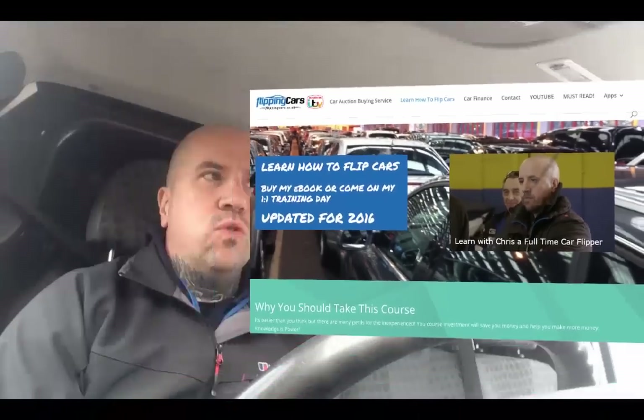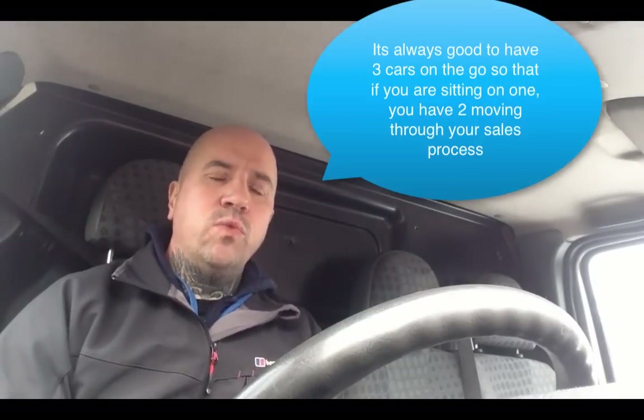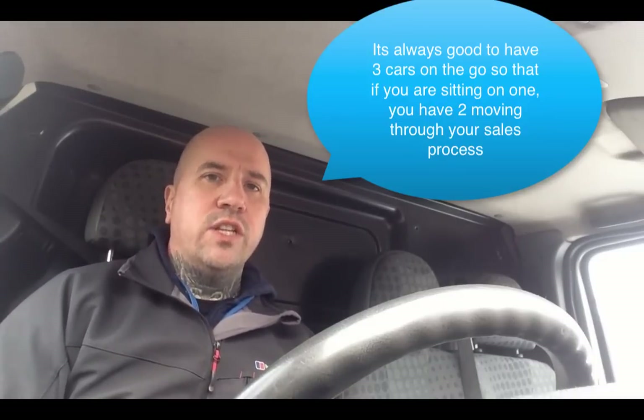When people come on my course I always say to them have at least three cars on the go at any one time, and the reason is quite straightforward. You need one car that's retail ready — advertised and on the market ready for someone to come along, buy it and drive away. You need a second one that's near retail ready; it could be in the body shop or the mechanics having its work done. And the third car is one that you've just either sold or are currently sourcing ready to retail. So you've got a cycle of three cars on the go at any one time.